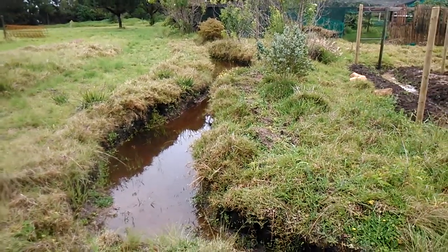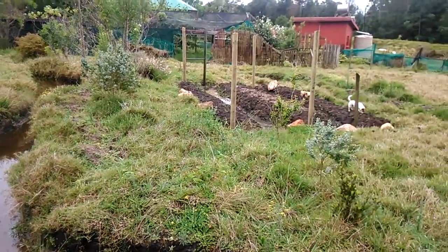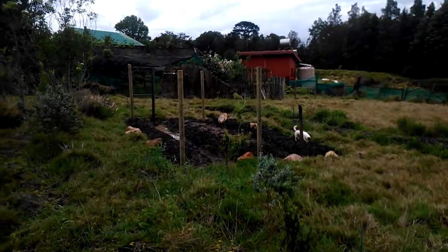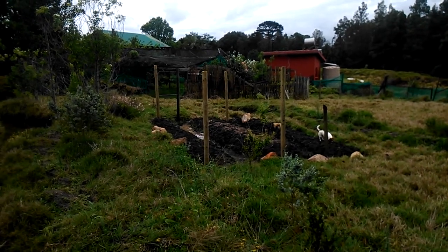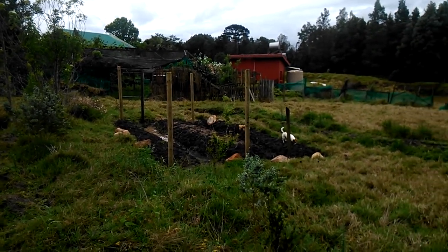The swales have filled up tremendously. We've got loads of good water which is going to be feeding our new grow room right here. This is where we're going to put some very nice mesh to keep the baboons out.